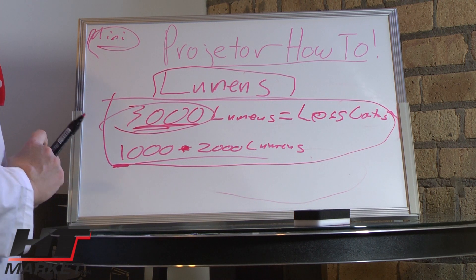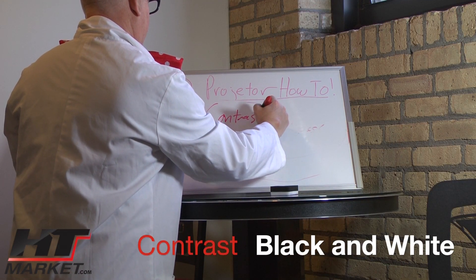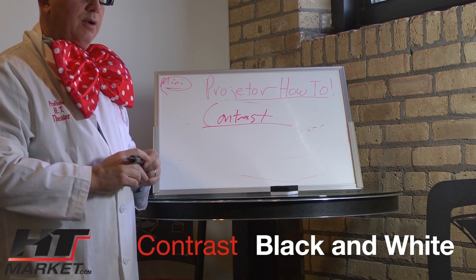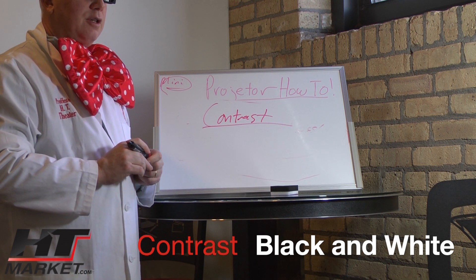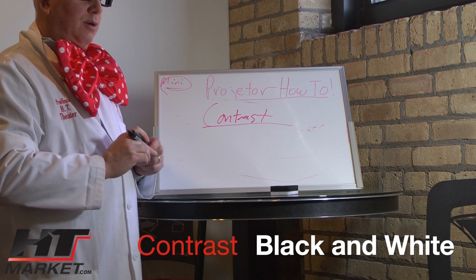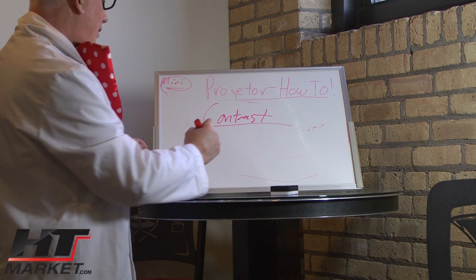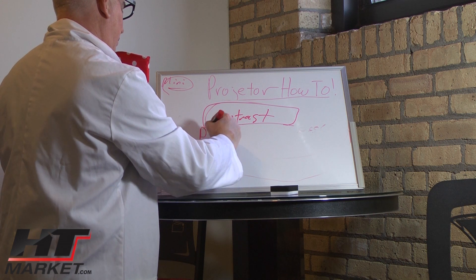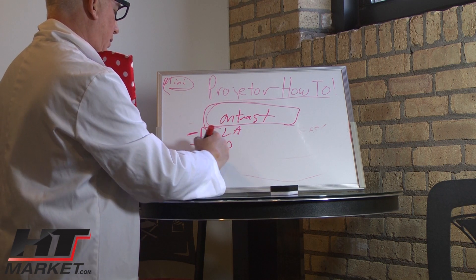The next thing to talk about is contrast — the difference between black and white. In most movies you'll find darker scenes: you're at night, in a parking garage, a cemetery, or somewhere dark. How do you see the detail, the shapes, the figures? A projector with a high contrast ratio will enable you to see those details very well. The best contrast performance comes from DILA, because it doesn't use tricks like dynamic iris. Next would be LCD, then DLP.